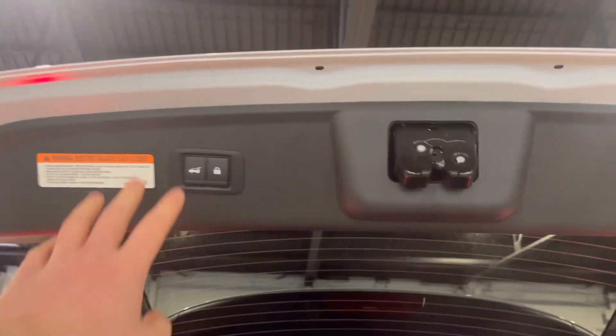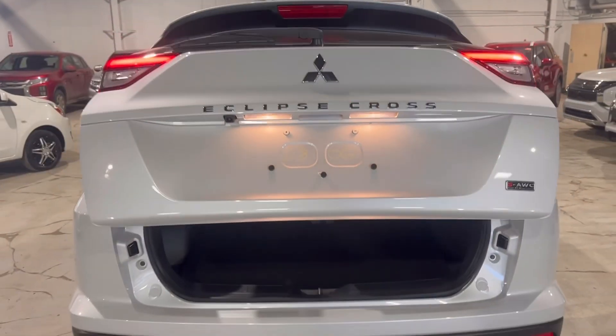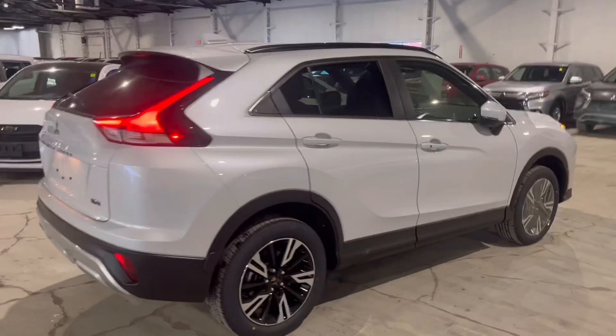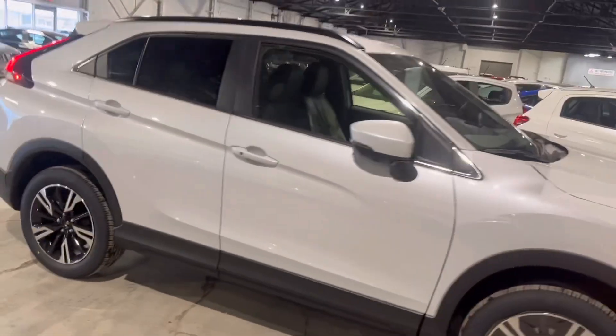In the SEL version it is an automatic power liftgate as well, and you can set the height to whatever you would like. Once again, this is our 2024 Mitsubishi Eclipse Cross SEL here at Northside Mitsubishi — this specific one came right off the truck yesterday.